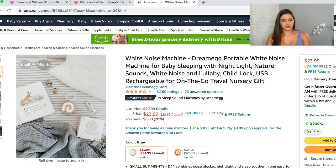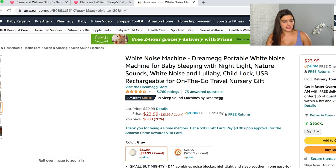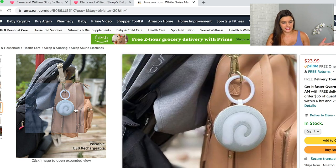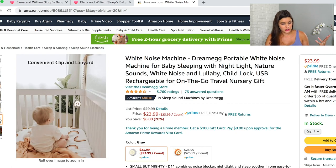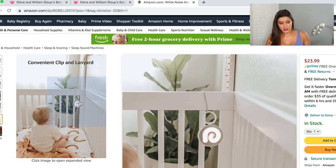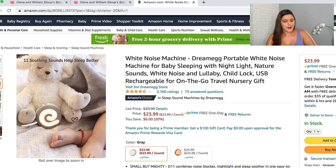I also added this portable Dream Egg sound machine that you can clip onto your stroller or take traveling, so you don't have to lug the Hatch Baby, which needs to be plugged in. I've heard great things about this brand. I picked this one because of the clip feature and because the battery life is better than a lot of the other ones.